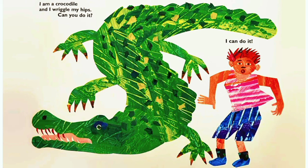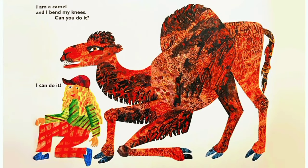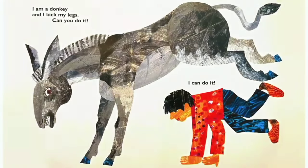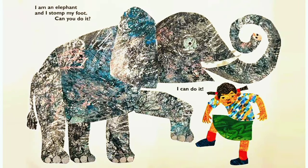I am a cat and I arch my back. Can you do it? I can do it. I am a crocodile and I wiggle my hips. Can you do it? I can do it. I am a camel and I bend my knees. Can you do it? I can do it. I am a donkey and I kick my legs. Can you do it? I can do it.